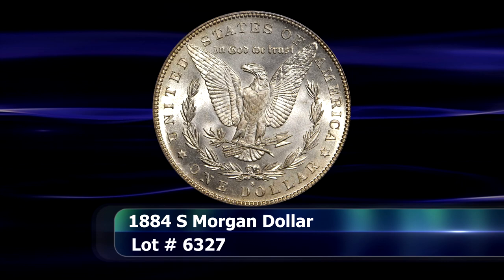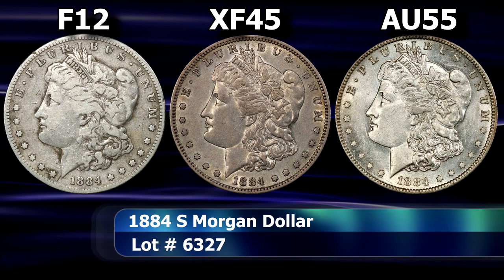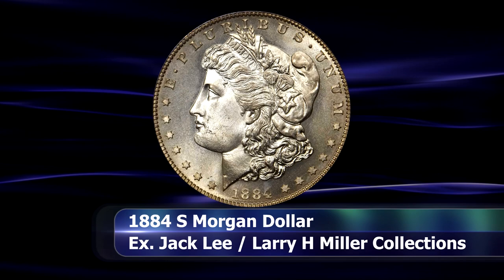In the number 9 position is a coin that might surprise you, as this coin is readily available in lower and circulating grades today. However, in mint state conditions, the 1884-S Morgan Dollar is truly a conditional rarity.